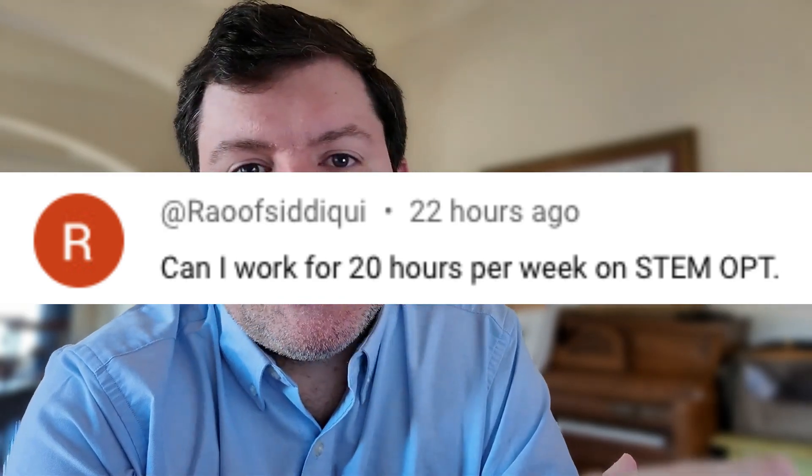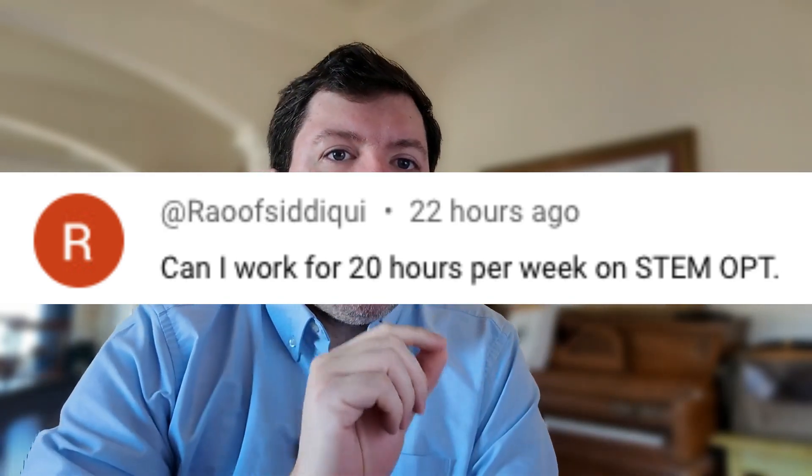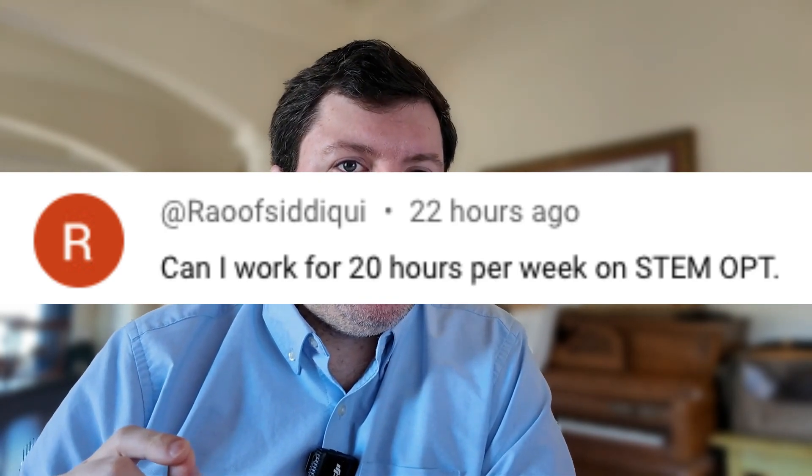Raouf Siddiqui asks: can I work 20 hours per week on STEM OPT? The question is not can you work 20 hours per week — the question is must you work 20 hours per week. And the answer is yes.